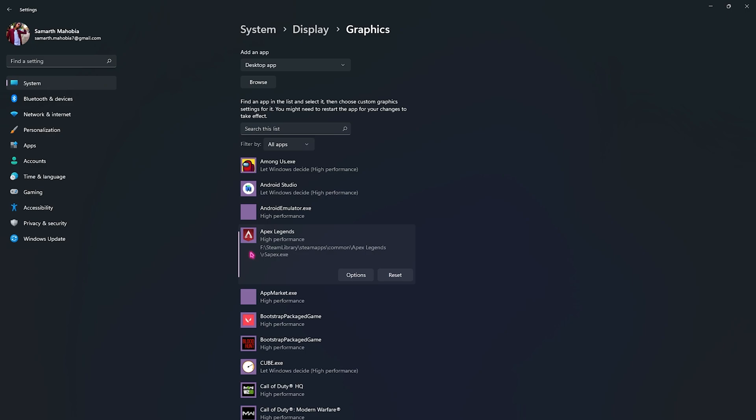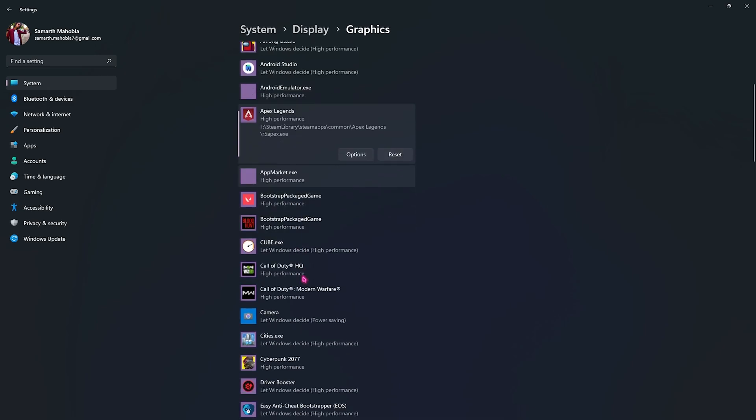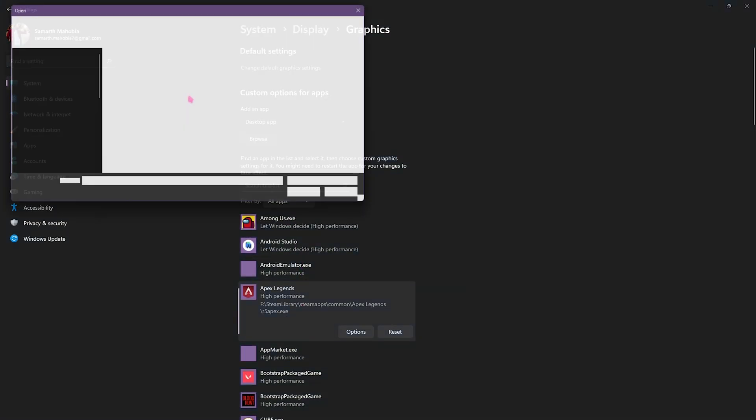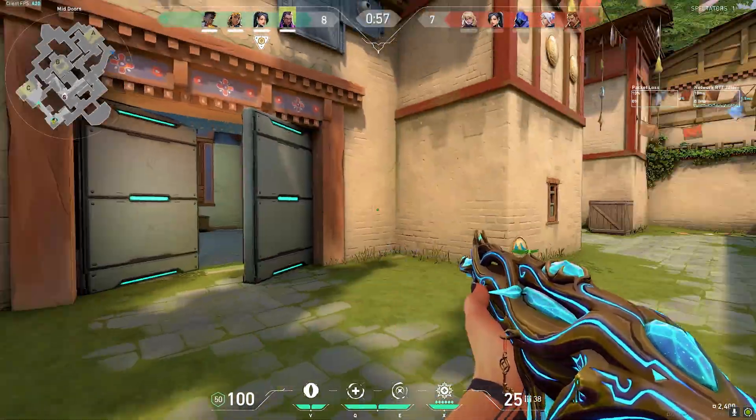On a laptop, the default 'Let Windows Decide' will automatically use power-saving mode and the stock graphics. You need to set it to High Performance and click Save — this ensures your GPU is utilized no matter what. One drawback is it may lead to more GPU heating, but that's expected since it's constantly using your graphics card. If a game isn't listed, click Browse and navigate to the game's installation folder.